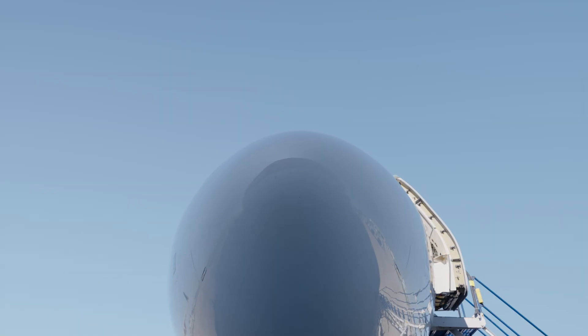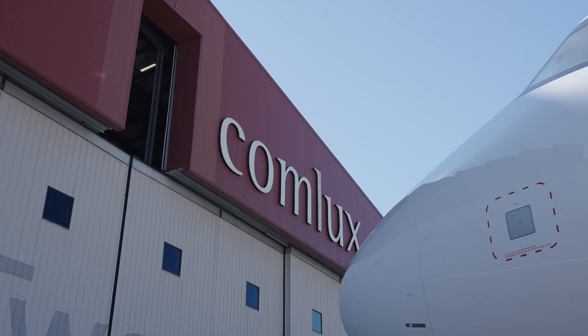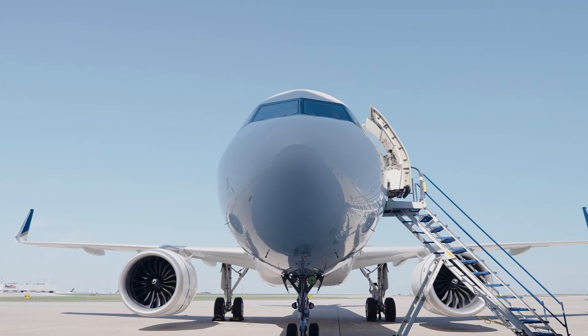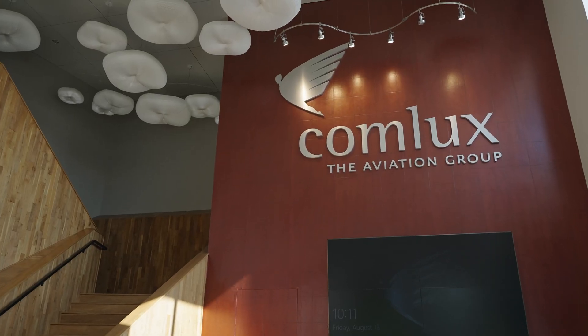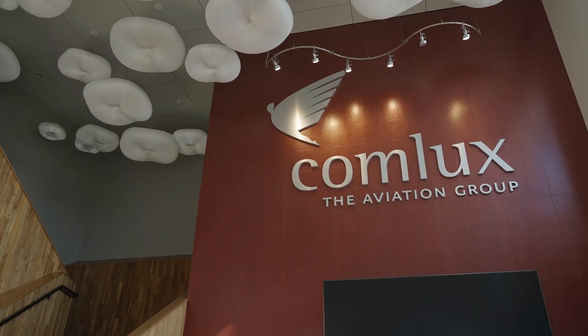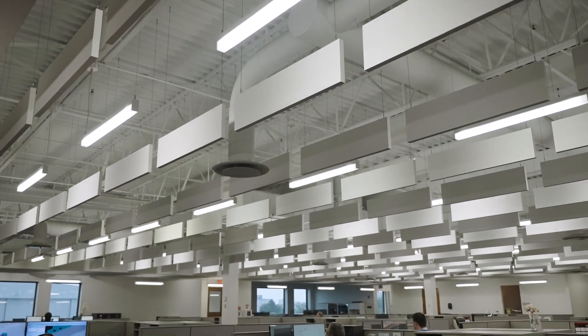This aircraft has been scheduled for a 36-month check with a focus on repairing the cabin interior wear items. Here at Comlux, every maintenance project starts with the proposal, planning, and procurement steps.